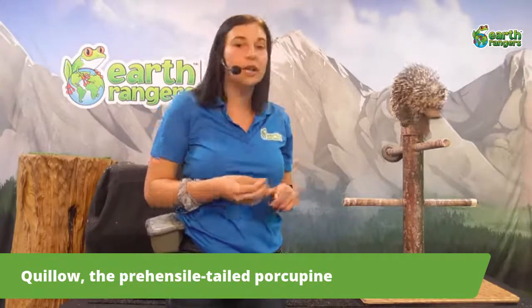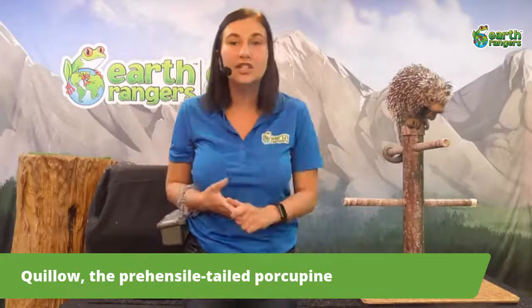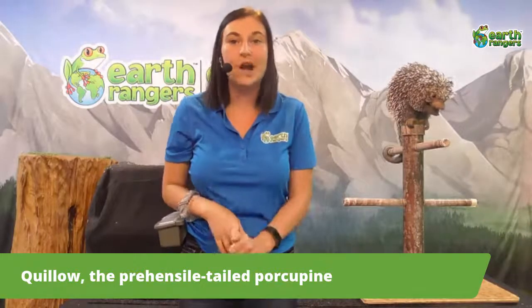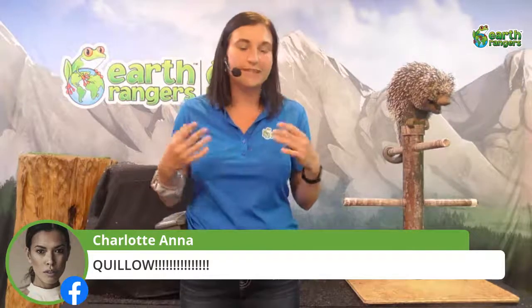Quillo isn't born with her quills — when she's born she's covered in really soft orange hairs, which eventually harden into the quills you see now. These quills are made of keratin, which is what our hair and fingernails are made of. Quillo doesn't look like the porcupines we have in North America because she's from South America — she lives in forests in Venezuela, Guiana, Brazil, Bolivia, Paraguay, Trinidad, and the extreme northern regions of Argentina.